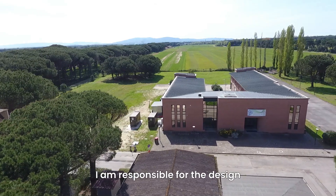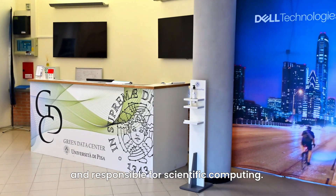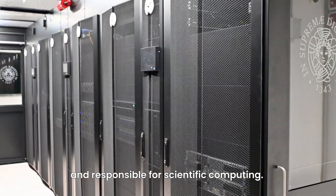My name is Maurizio Davini. I am the CTO of the University of Pisa. I am responsible for the design and operation of the Green Data Center and responsible for scientific computing.